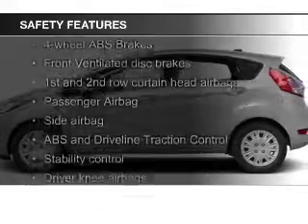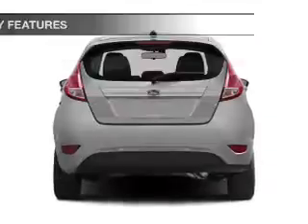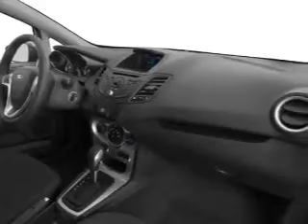Safety was made a priority with these features: fog lights, curtain head airbags, side airbags, traction control, stability control, and a passenger airbag. Great quality at a great price.